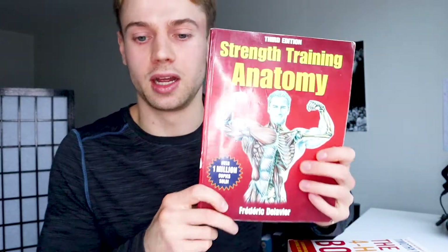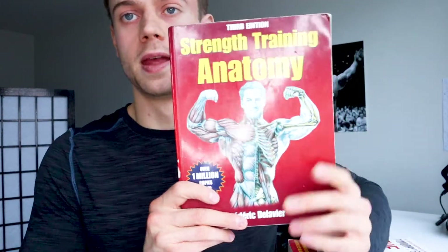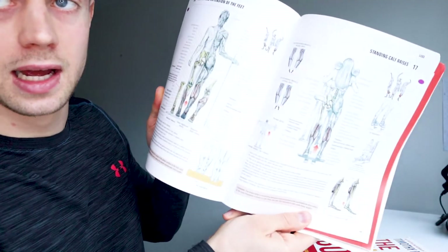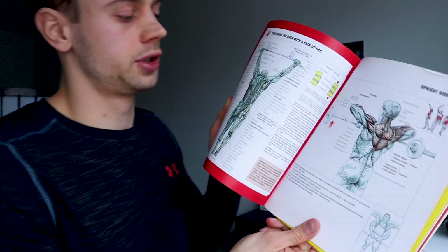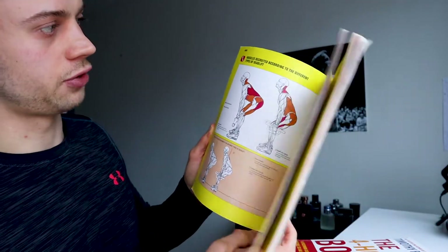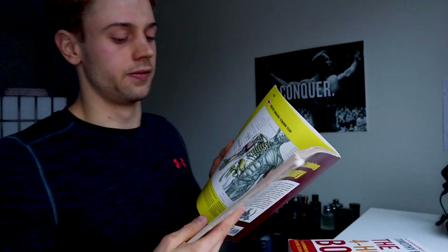The first one is Strength Training Anatomy. This is a book recommended to me when I was getting my personal training certification. It has all kinds of different exercises with pictures, very in-depth explanations of what each exercise works, how to do the technique properly, how to breathe properly, and how to avoid injuries. There are also stretches and warning pages, like how to avoid a bicep tear. This is a very good book.